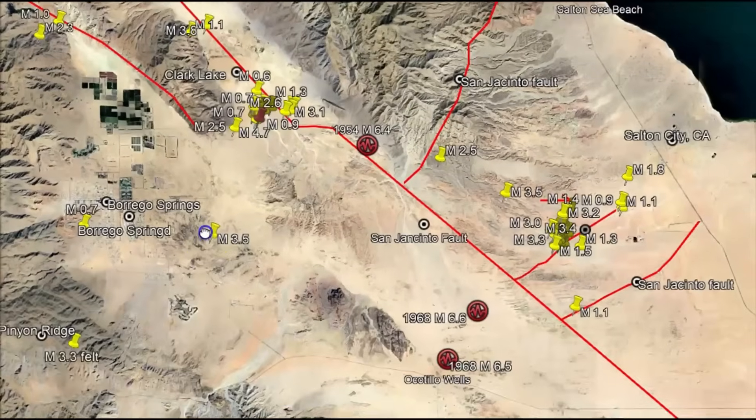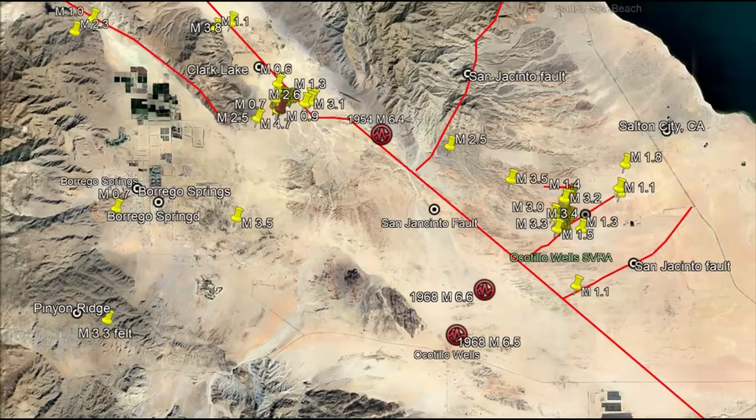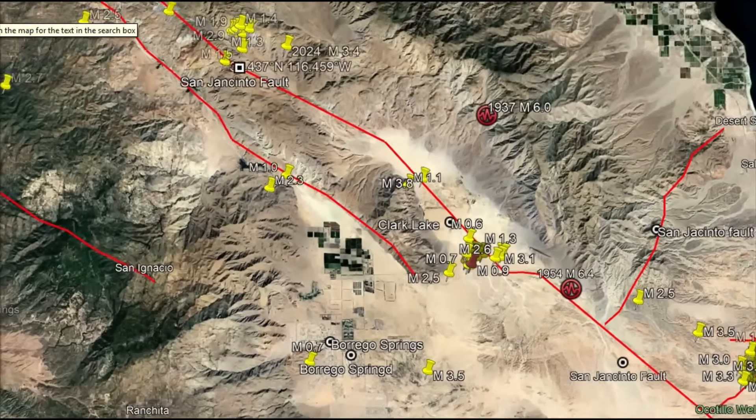There was a magnitude 6.6 in 1968 — they actually revised it; it's the same event but listed at two different locations. The 1968 Borrego Mountain earthquake caused a surface rupture of about 33 kilometers, or about 20 miles long, and triggered over 135 aftershocks. There have been multiple earthquakes today.